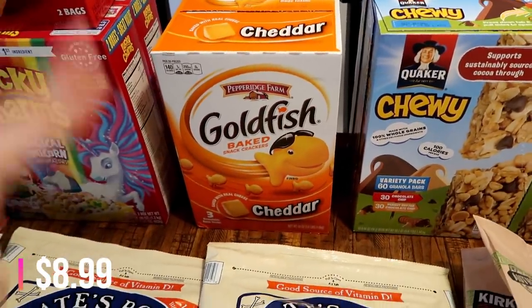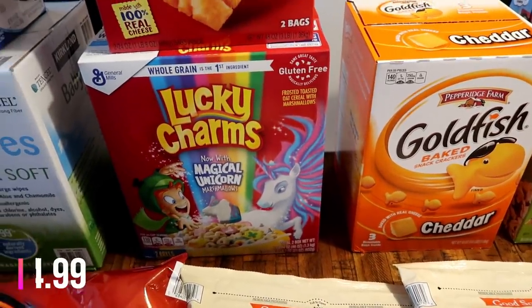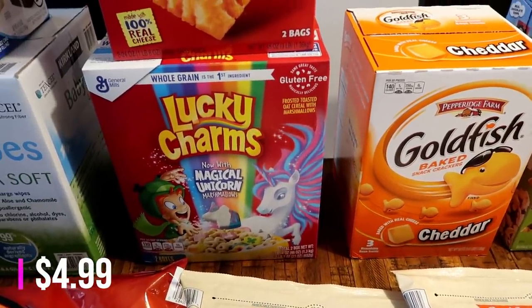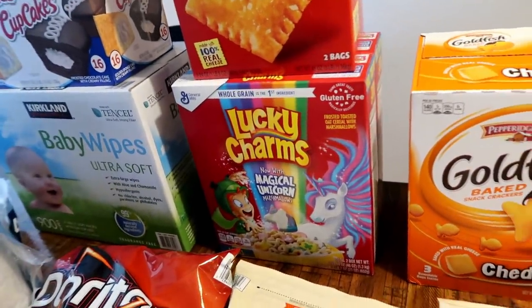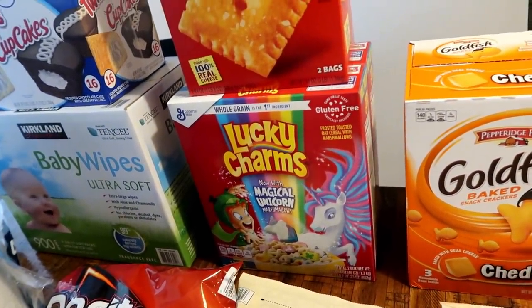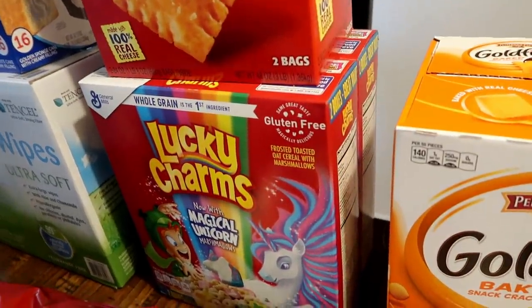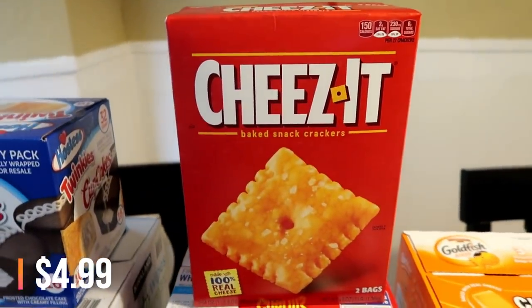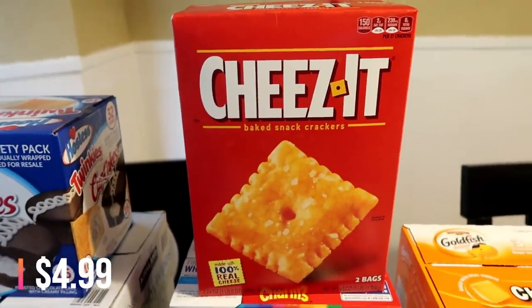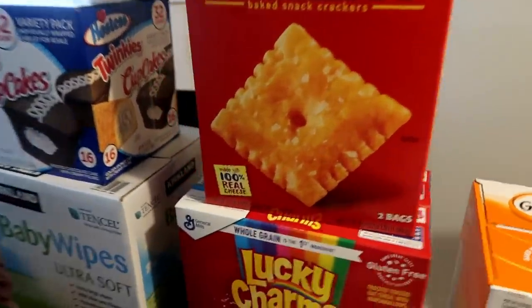Also got Connor some goldfish — he loves goldfish and the babies love goldfish too. The Lucky Charms were on sale. I didn't see it advertised on the flyer but they were on sale at my store — actually cheaper than the Great Value magic treasures brand. So I decided to get two boxes of Lucky Charms. Also got this box of Cheez-Its — these are on sale this month, I think for $4.99, and Matt really likes Cheez-Its, so I got some of those.